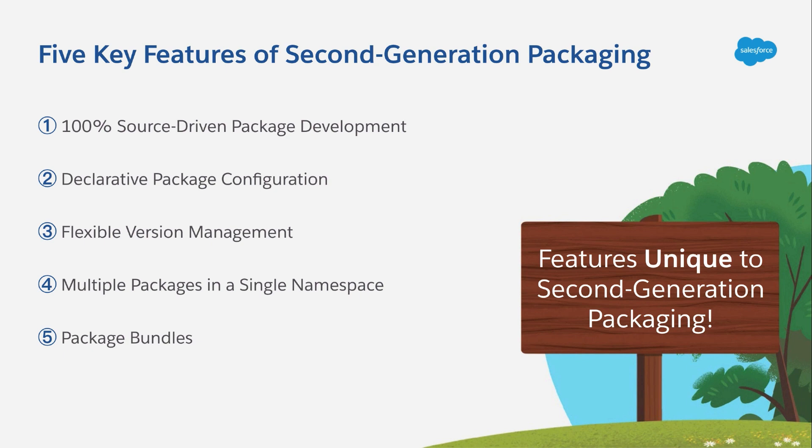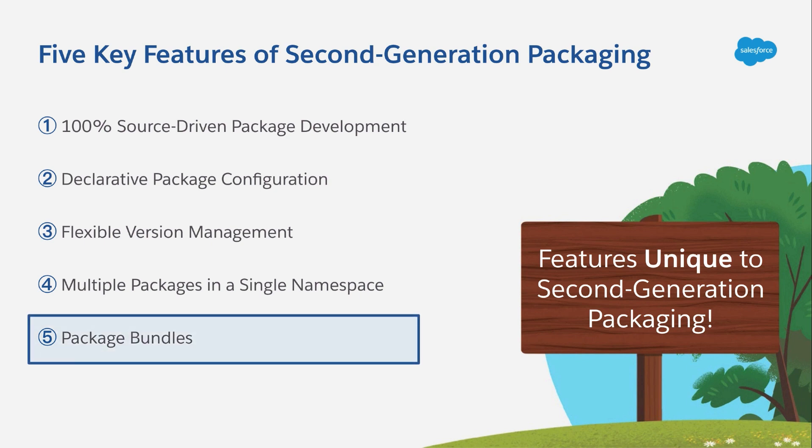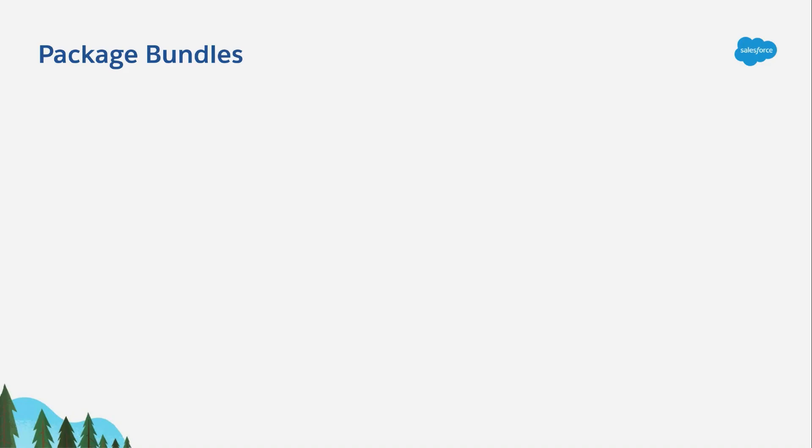The last feature we're going to cover is Package Bundles. I'm going to do a double safe harbor on this, because this is the only feature I've shown you that's not yet GA. The current plan has Package Bundles arriving as a developer preview in Winter 22. I still want to talk about it as a feature, though, because it's a core part of the overall vision for second-generation packaging.